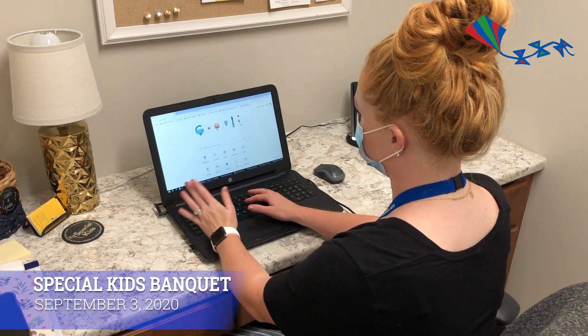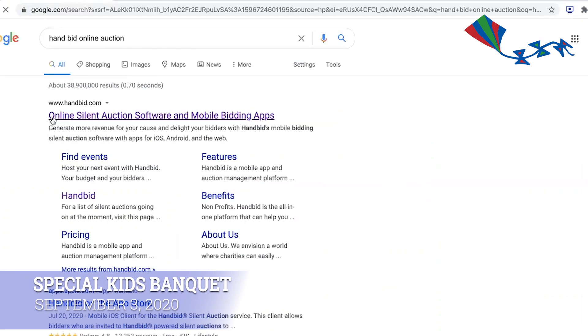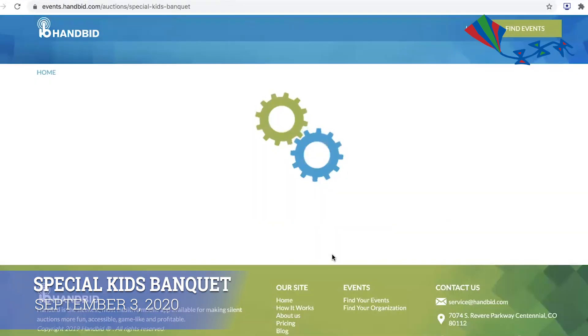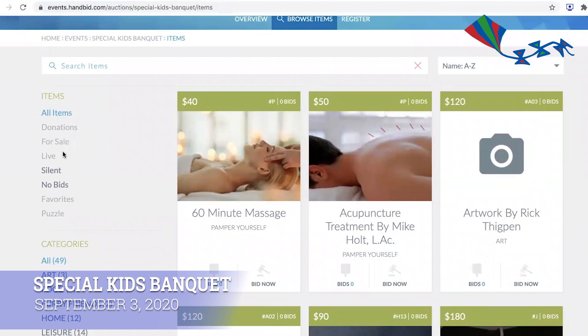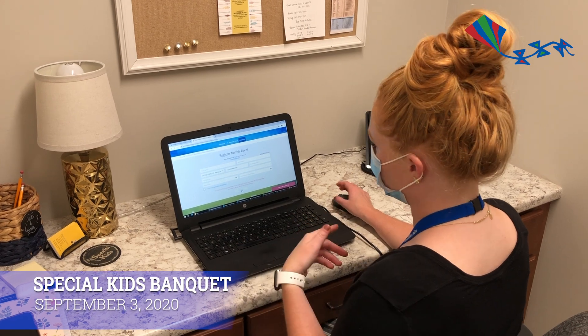If you're going to be watching the banquet through your computer, you can also access Handbid online. You just type in handbid.com, find events at the top, and it's going to be the same thing you type in as you would on the app — it looks very similar. You search Special Kids Banquet and it should come up. You can get an overview about our banquet and browse items here just like you would on the app, with all the different categories. When you're ready to register, you put all of your information in, and once you hit register you will be good to start bidding.